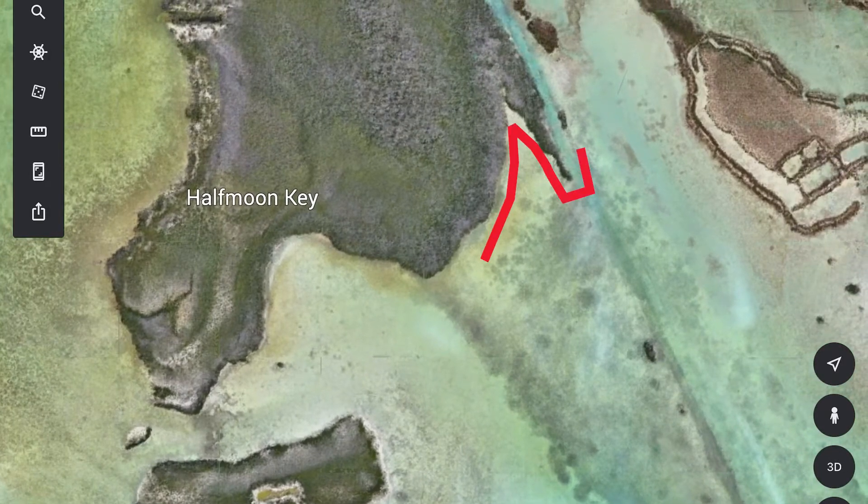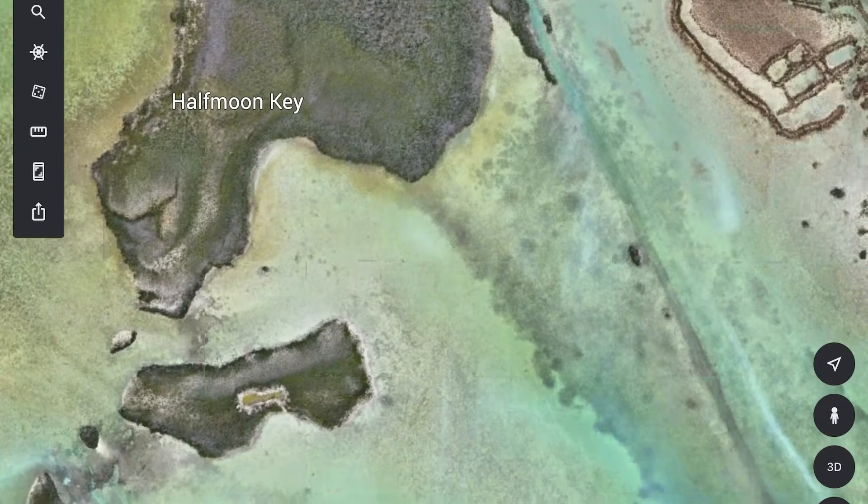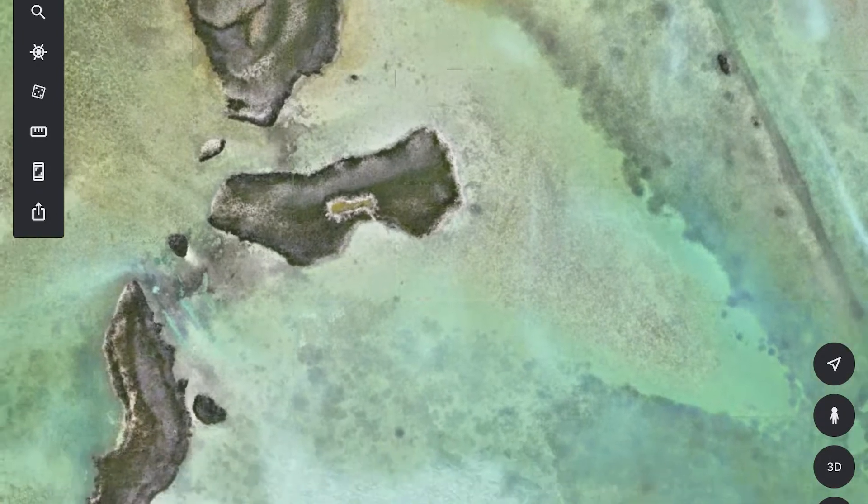I went down to this island over here — Half Moon Key — and worked the whole way around it, over to the point and even around this little point here. I found nothing. It was an absolute dead zone: no bait, no fish, no signs of predators. I cut back over to this island across the flat — again, nothing, not even stingrays.